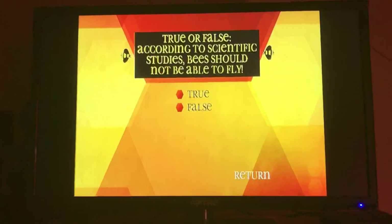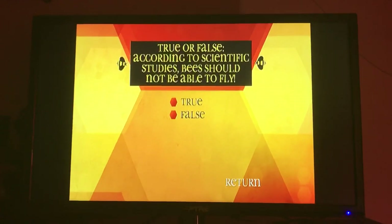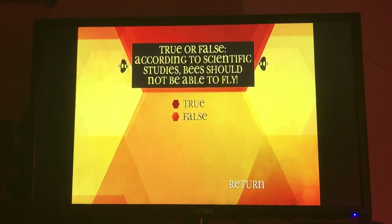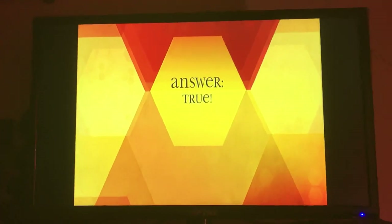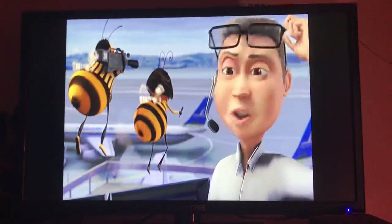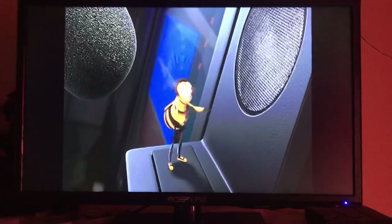True or false? According to scientific studies, bees should not be able to fly. True! The evaluation proves that according to their weight, height, and wingspan, the bee should not be able to fly. Technically, a bee shouldn't be able to fly at all — wings are too small, the bodies are too big.